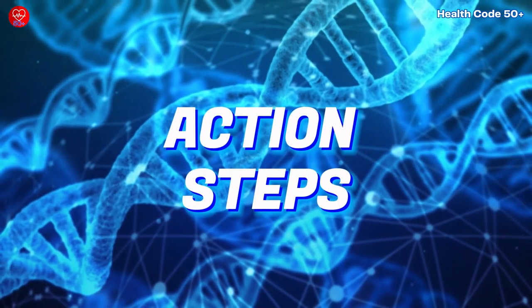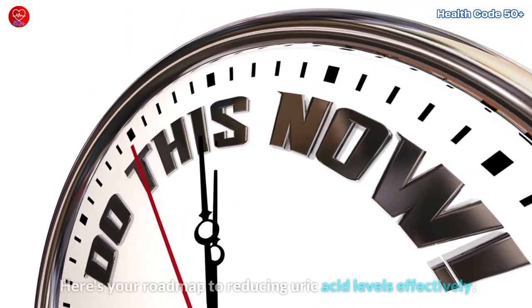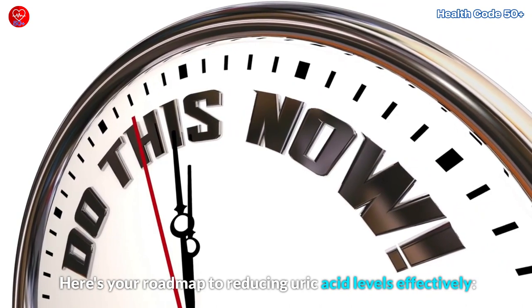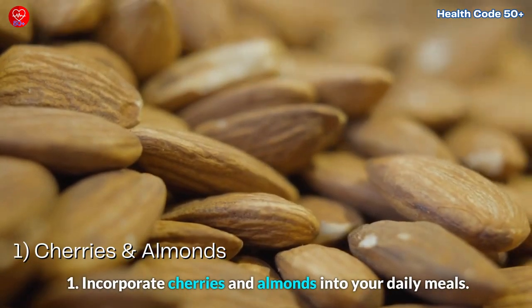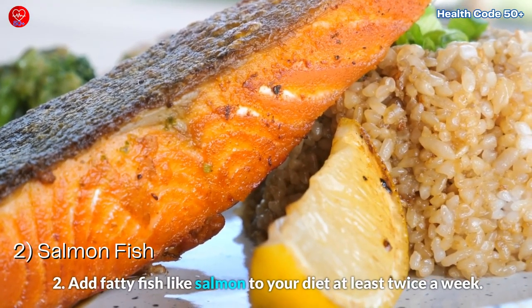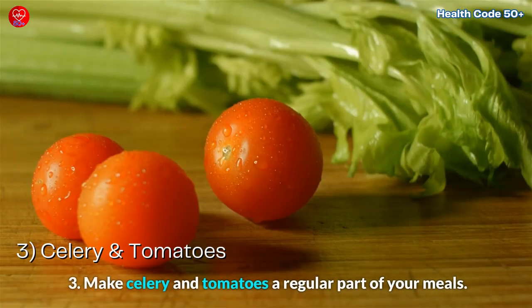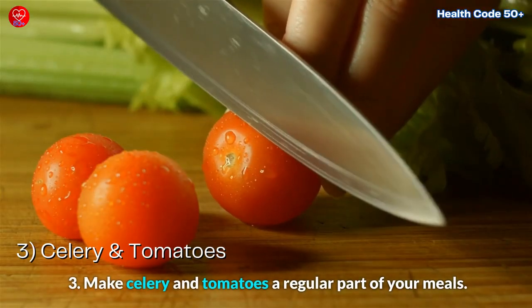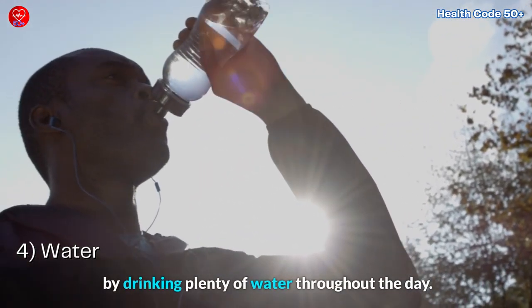Action steps. Here's your roadmap to reducing uric acid levels effectively. 1. Incorporate cherries and almonds into your daily meals. 2. Add fatty fish like salmon to your diet at least twice a week. 3. Make celery and tomatoes a regular part of your meals. 4. Most importantly, stay well hydrated by drinking plenty of water throughout the day.